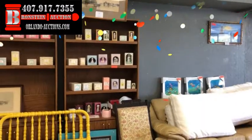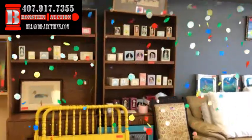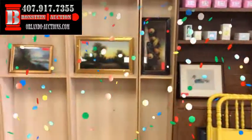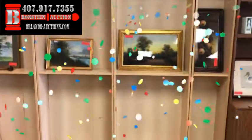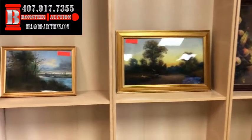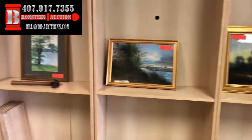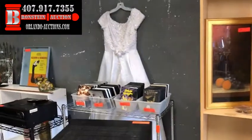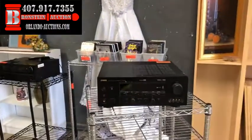Hey guys, Lou with Bronstein Auction Company. It is Saturday, June 16, 2018. We have an amazing auction for you this evening featuring some amazing pieces of artwork. Some of them started this collector — the estate of this collector. Some of these items were almost 100 years old, on up to modern.